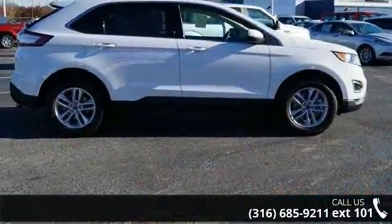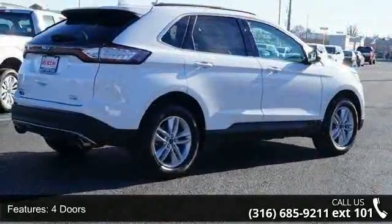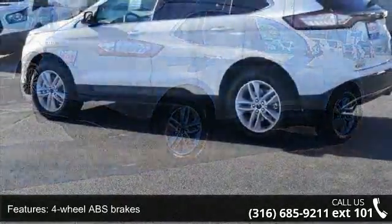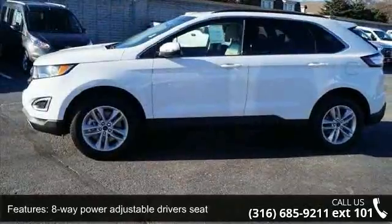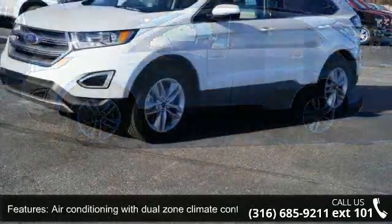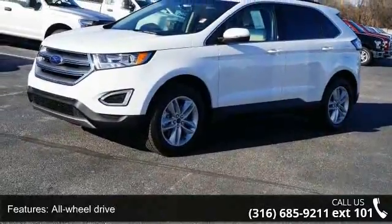This vehicle's top features include four doors, four-wheel ABS brakes, eight-way power adjustable driver's seat, air conditioning with dual-zone climate control, all-wheel drive, audio controls on steering wheel, automatic transmission, Bluetooth, clock, and dash and compass. Low mileage is an important factor in your purchase and this vehicle delivers a low odometer reading.